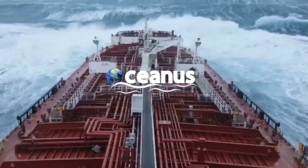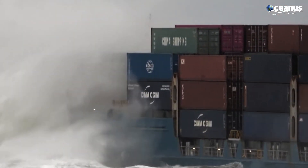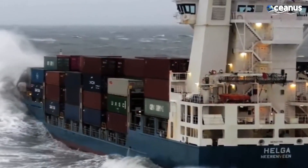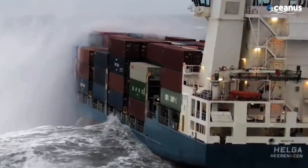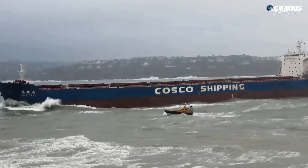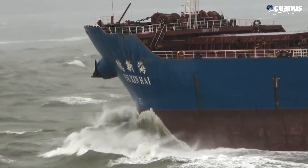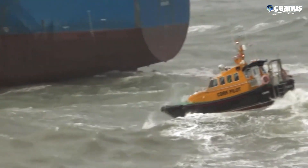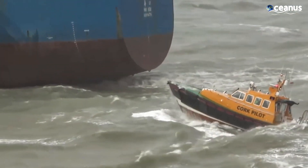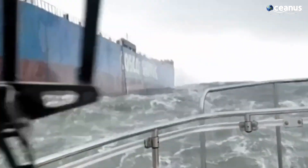Hello everyone and welcome back to another episode of Oceanus. Have you ever wondered how these massive container ships manage to stay afloat even in extreme weather conditions? How do these vessels survive even the mightiest waves? Today we will discover how advanced maritime equipment and strategic design prevent cargo ships from capsizing.